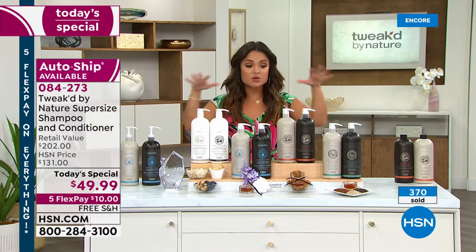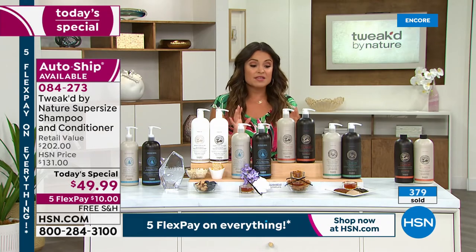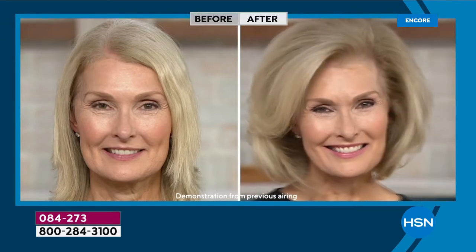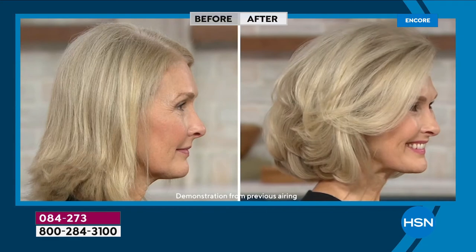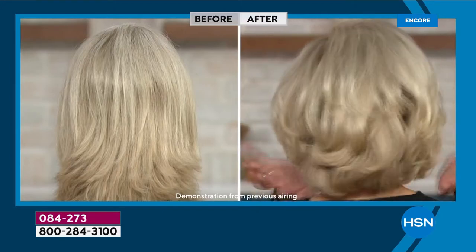If you're just tuning in, this is the famous shampoo and conditioner from Tweaked, now at the lowest price ever in HSN history for the supersize: 33 ounces, a full one liter, for about $25 each. Typically the little nine-ounce conditioner is $29 and shampoo $27 — this is nearly four times the amount. The supersize shampoo is $97 retail and the conditioner $104.50. Today you're saving 75% off — a $152 savings.